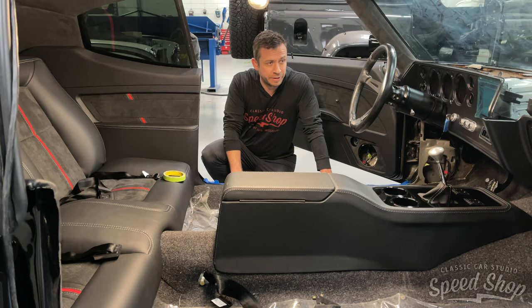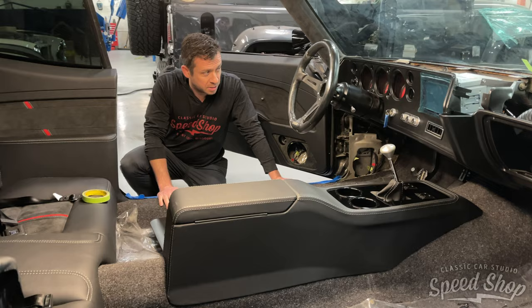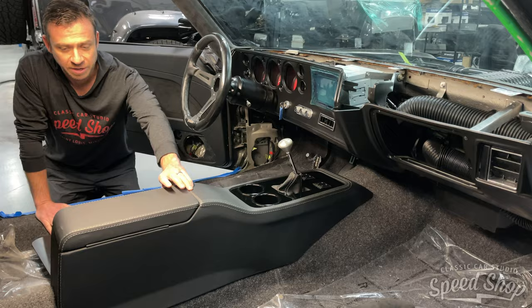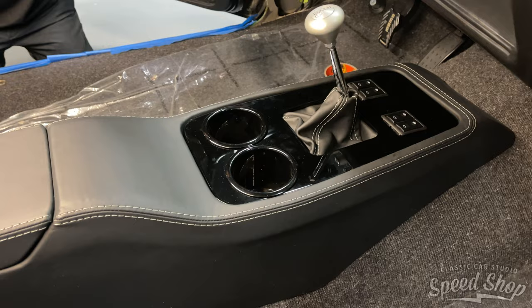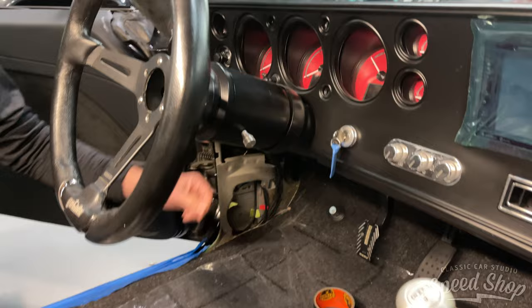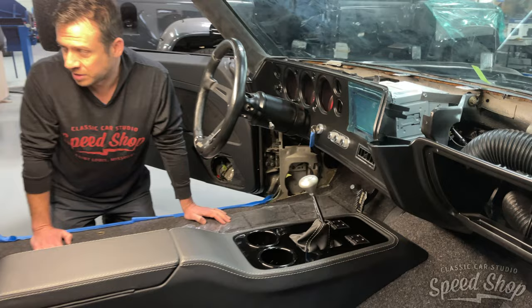We are doing the final interior installation on the Chevelle right now. It turned out really nice. Really nice custom-made center console with a cool flip-up lid. We've got the piano finish in the center console. Dakota Digital gauges. We used a brand new original dash in this just because we kind of like the way that looks. However, with everything else, we've done a really nice modern interior.